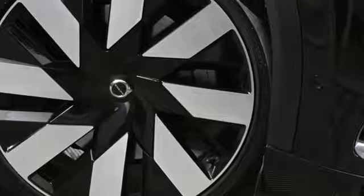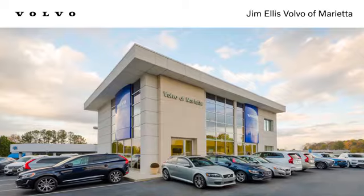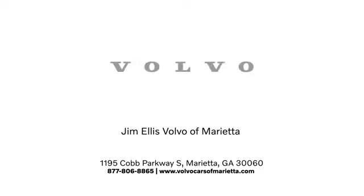Volvo for life. Hurry in today and see it for yourself. Stop in or contact us today. We're conveniently located at 1195 Cobb Parkway South in Marietta.